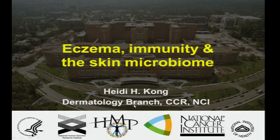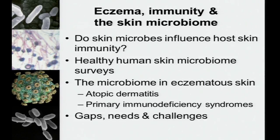Good morning. I'd like to thank Leda for the invitation to come here today and talk about our work and how it relates to our HMP demonstration project on atopic dermatitis. We've heard a lot about the gut microbiome, and Susan's talk about skin and wound healing segues nicely into my focus on the skin microbiome. One of the overarching questions in our work on the skin microbiome is: do skin microbes influence host skin immunity?